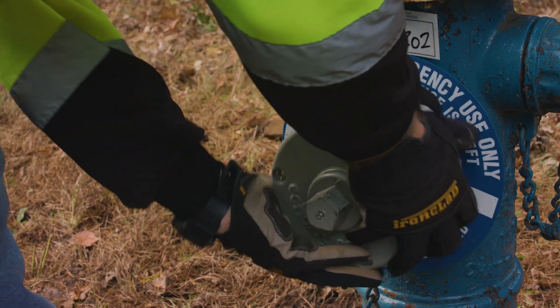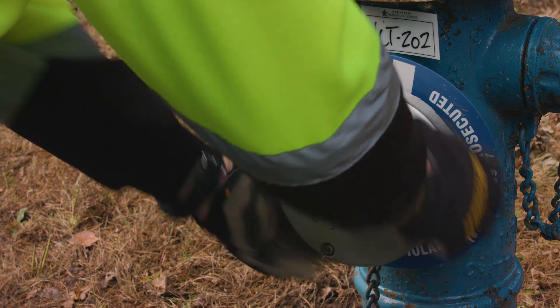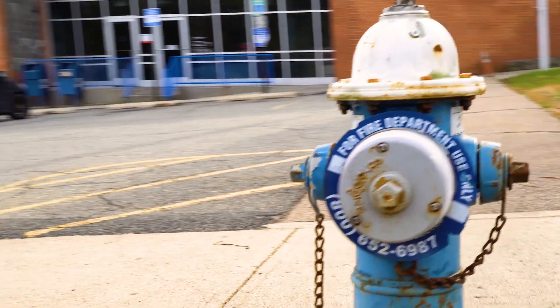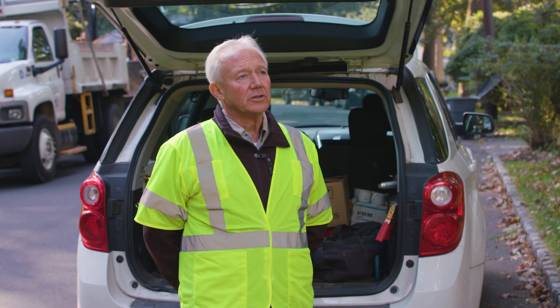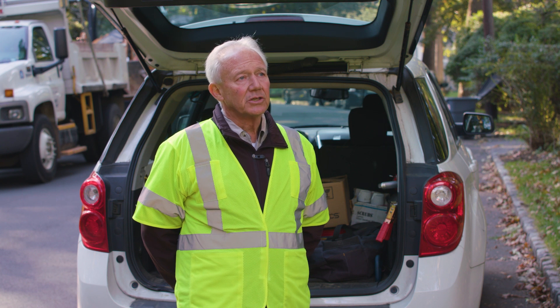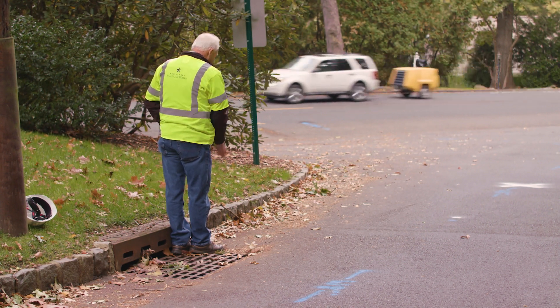The acoustic monitors are installed on the fire hydrants throughout the system. What the sensors do is they'll wake up in the middle of the night between 2 and 4 a.m., record data during the night listening for sounds of leaks. That data is then uploaded in the morning to the cloud, to the user interface, where it's analyzed and then it develops points of interest or potential leaks which are identified in the user interface.